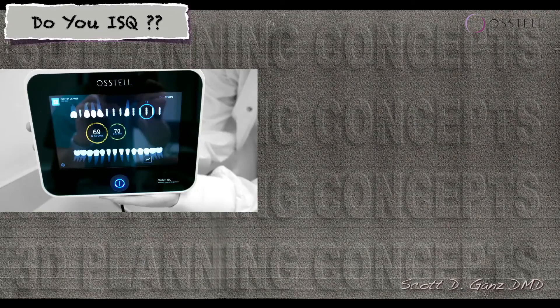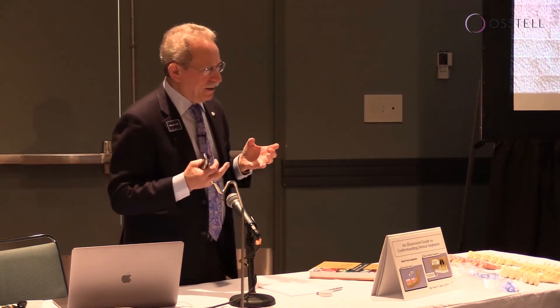Did it go from 69 to 70? Did it go from 69 to 58? Did it go from 69 to 82? What happened during that time? You can then start to make an educated decision about what to do with that implant or those implants, and you start to build a bank of information.